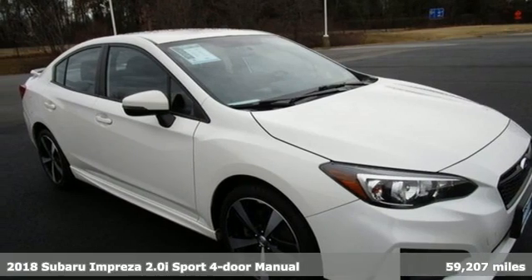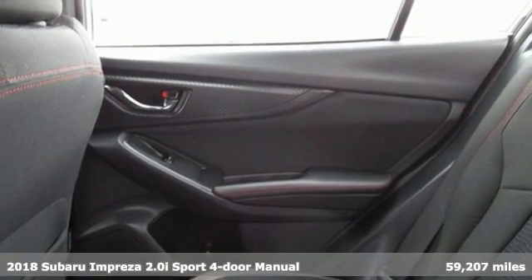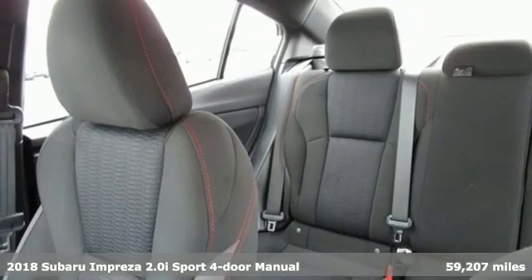It's a 2018 Subaru Impreza. The Impreza is the smart choice on every level. It's affordable, fuel efficient, and comes standard with all-wheel drive.